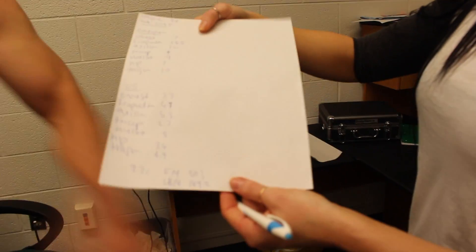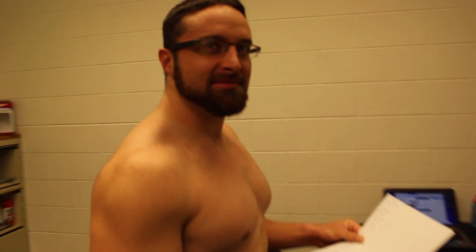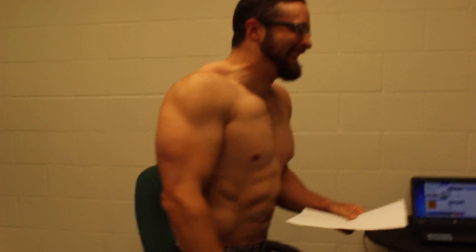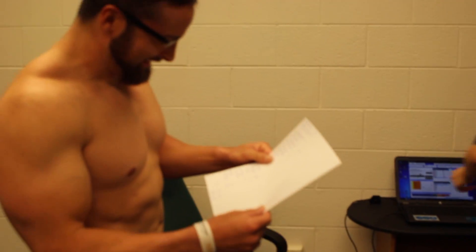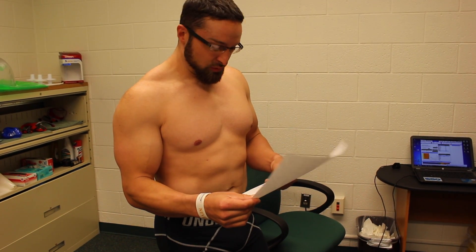9.7! Boom! Not bad! I read your results. Well, I'm 6'3". Alright, so what were your numbers? 9.7% body fat, fat mass of 20.3 pounds, and lean body mass of 189.2 pounds. Jacked and pale.